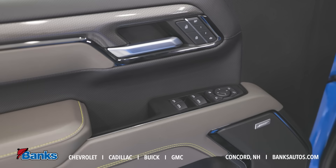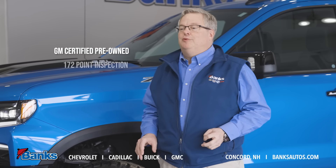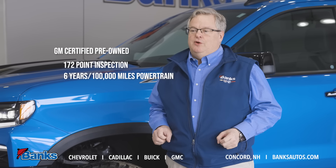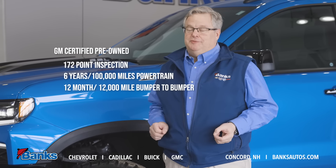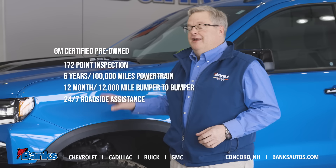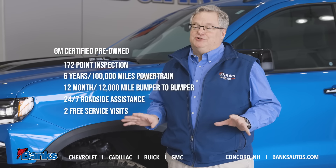As part of our certified pre-owned program, we put this truck through a 172 point inspection. We've extended the powertrain warranty out for six years and 100,000 miles. We've added 12 months or 12,000 miles of additional bumper-to-bumper coverage, and we have 24/7 roadside assistance and two scheduled service maintenance visits — all included in that certified program.